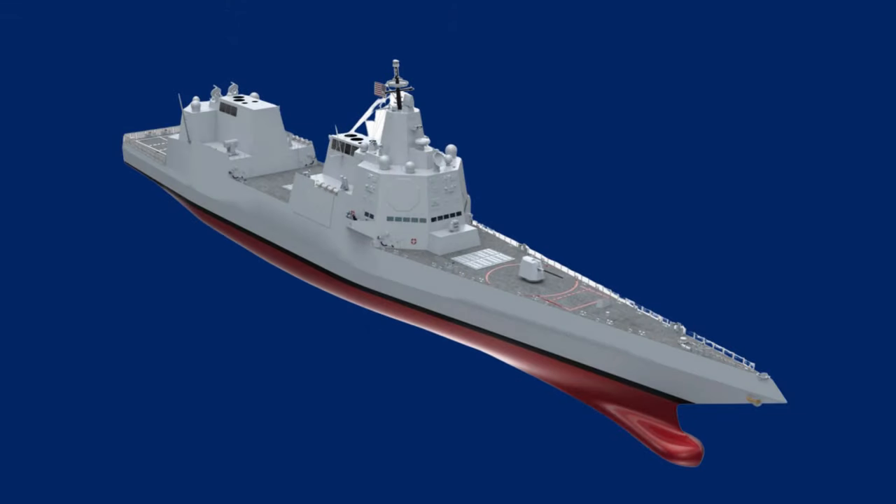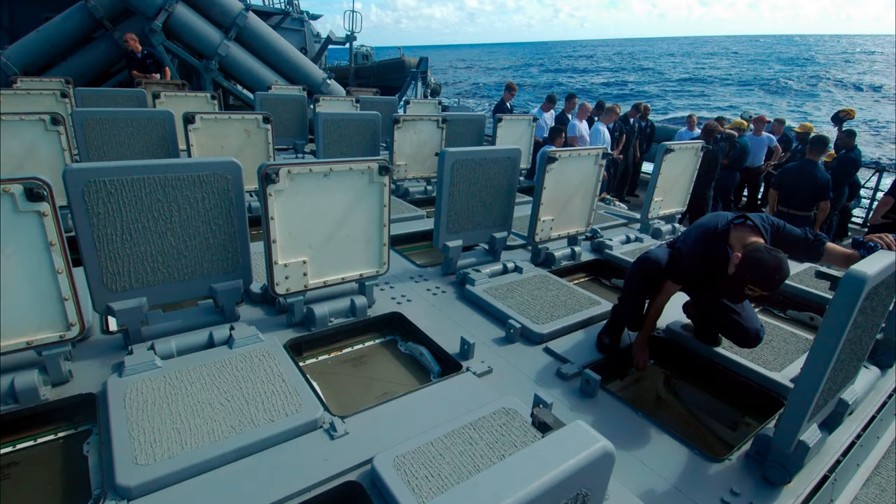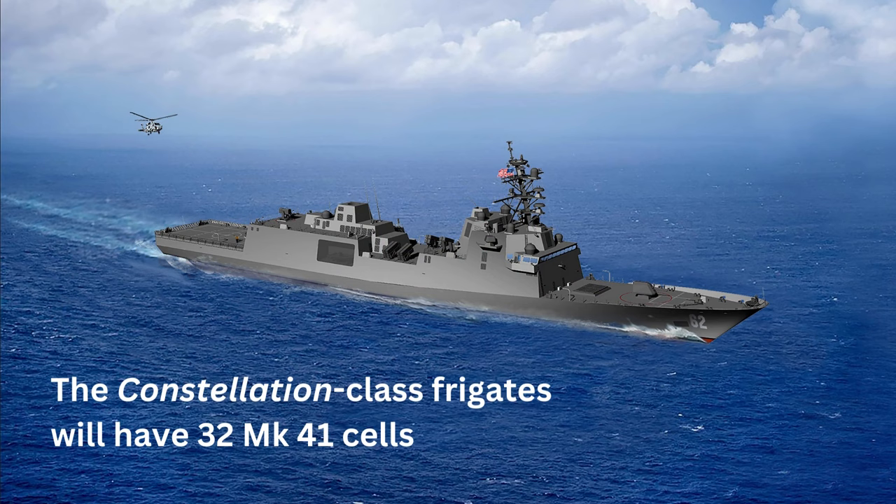The Navy's next-generation destroyer, known for now as DDGX, also will get the Mark 41. The Constellation-class frigates will have 32 Mark 41 cells.